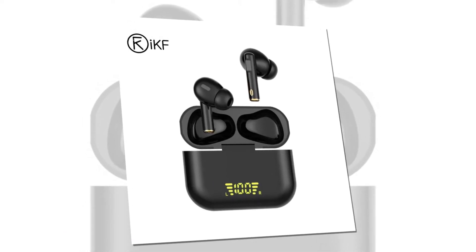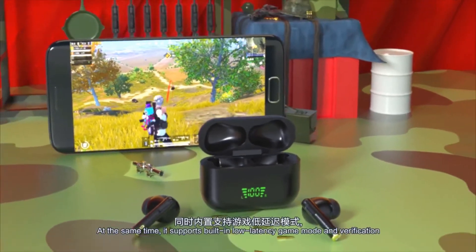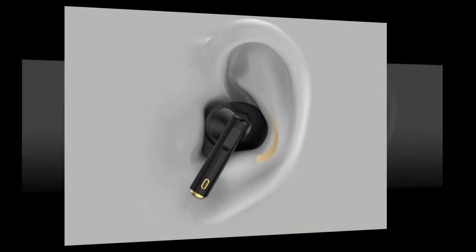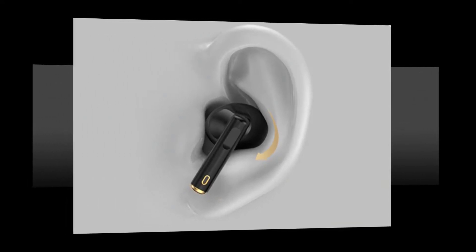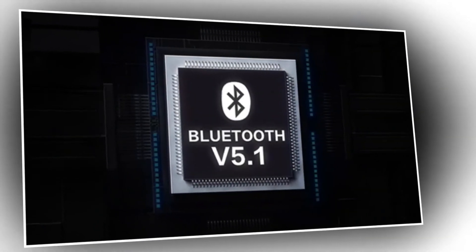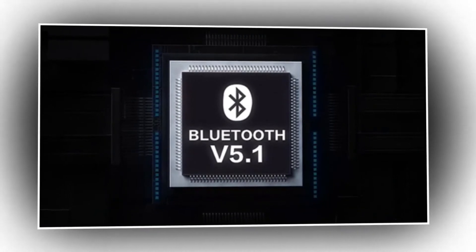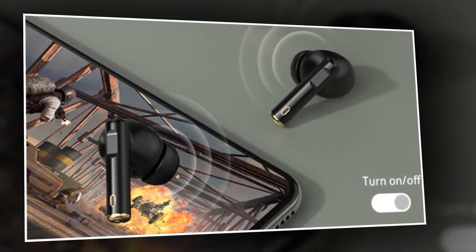At number two, the best earbud is the IKF Funpods wireless earbuds. The IKF Funpods are decent truly wireless in-ear headphones offering a great price-to-performance ratio, with an almost identical design, fit, and sound reproduction to higher-priced options. They have a decently comfortable fit for in-ears and good overall battery life. They feature upgraded Bluetooth 5.1 technology for more stable connectivity and a high-quality performance experience, along with a built-in professional low-latency game mode that can be turned on and off manually.